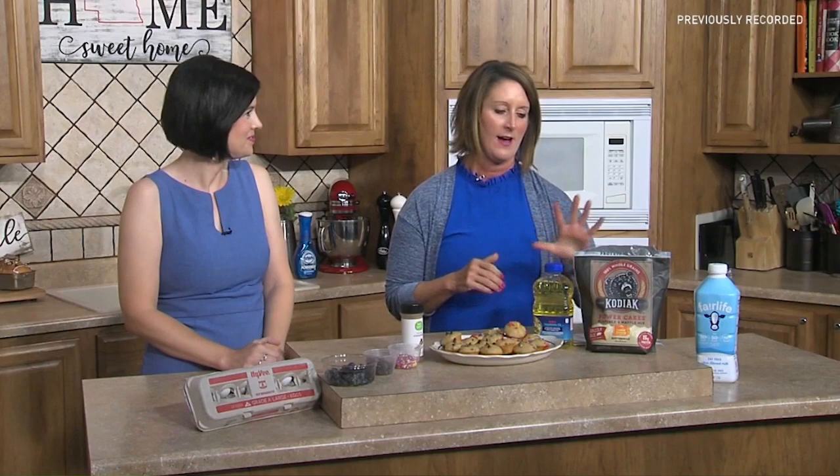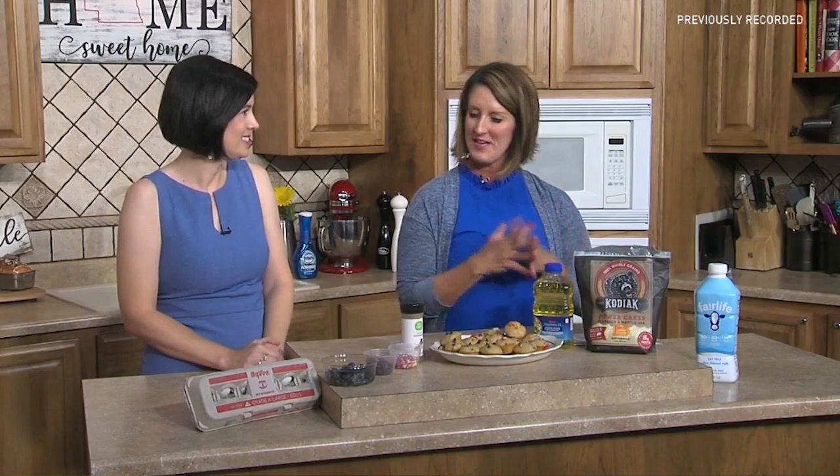Sprinkle your toppings in right before it goes into the oven. Bake at 400 degrees — about 10 to 12 minutes depending on whether you make mini or full-size muffins, so just watch them. You can make a big batch, freeze them, and just pull them out when you need them. That recipe will be on our website at nebraska.tv.